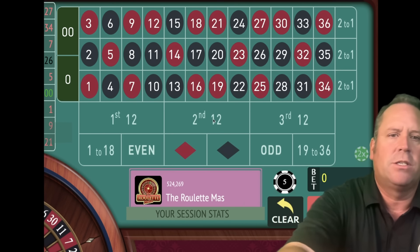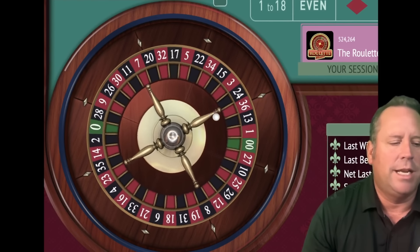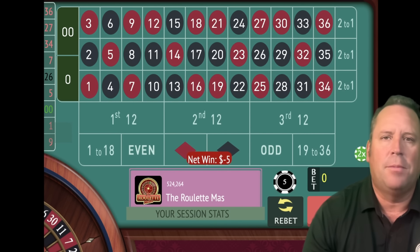Let's go ahead and place the bets. We're going to start with a $5 bet on first 12. This is an awesome system because it has three levels to it and it won't take all your bankroll if you have a bunch of losses in a row. I'm going to show you how that works.